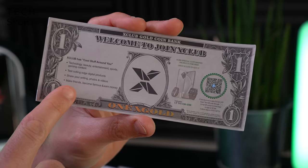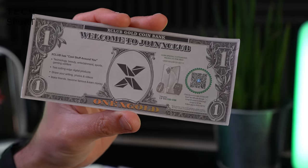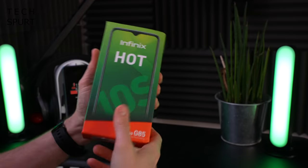Apparently the X Club allows you to make friends, become famous, and earn money. So anyway, that is the box.